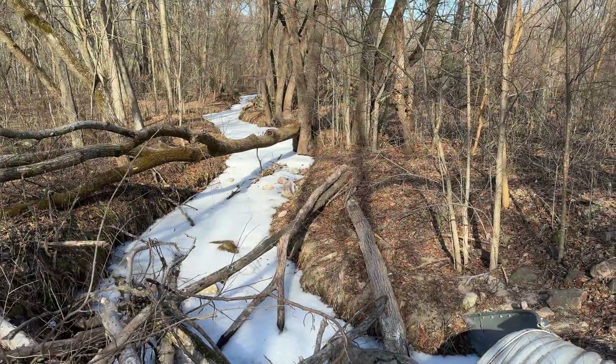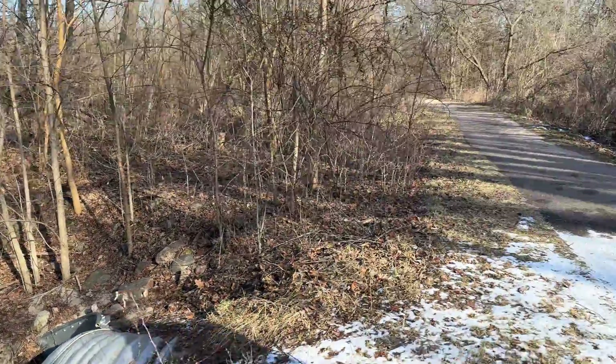That is really pretty. It's like a frosted creek.